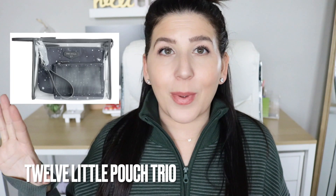In addition to the insulated pouch, 12 Little also has a pouch trio — for $40 you get three pouches: a big clear pouch, a medium-sized pouch, and a small pouch. It is such a great find whether you're organizing diapers and wipes or just looking to organize your purse.